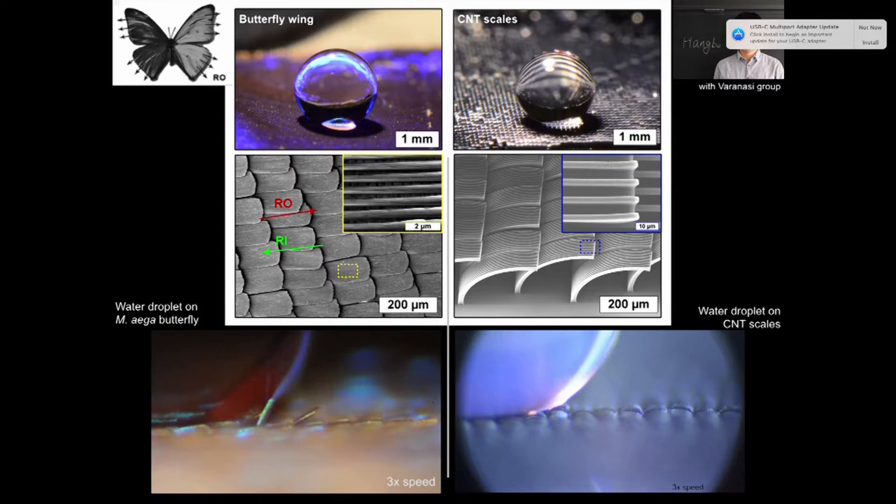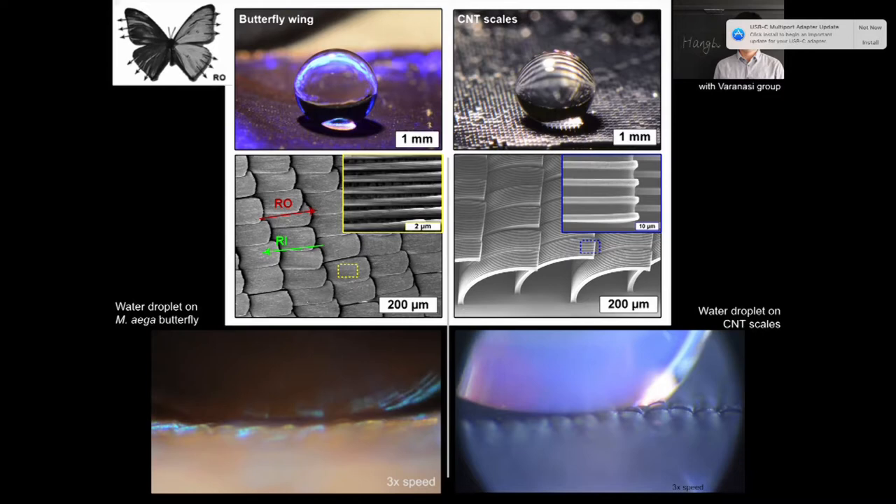Another idea inspired by this that we're working on now is thinking of controlling adhesion for applications in picking and placing very small components of electronic devices, or even for large-scale robotic grippers.